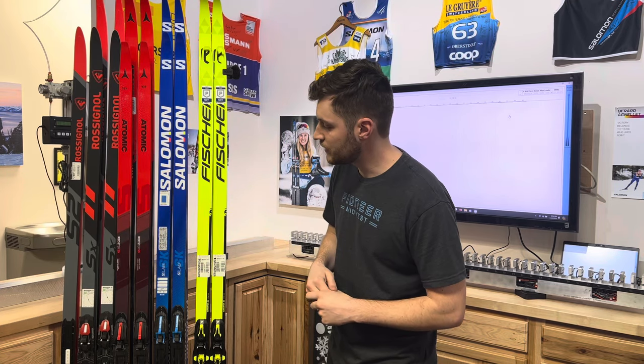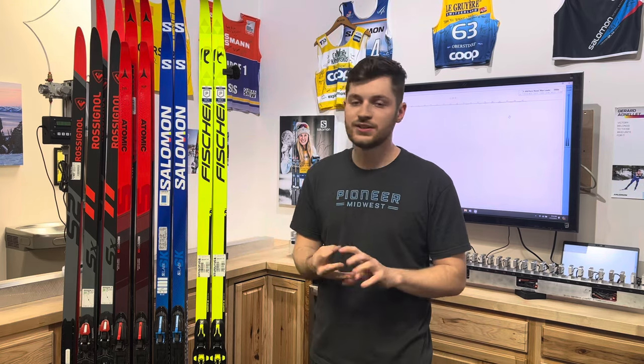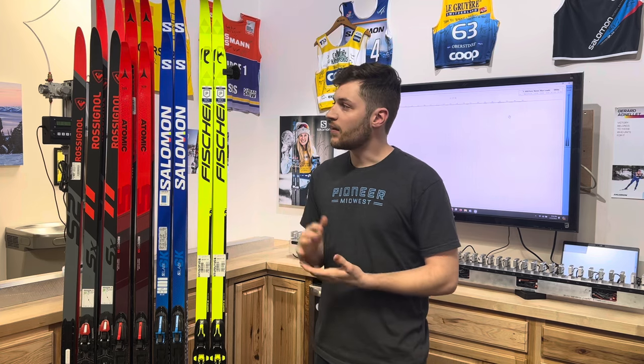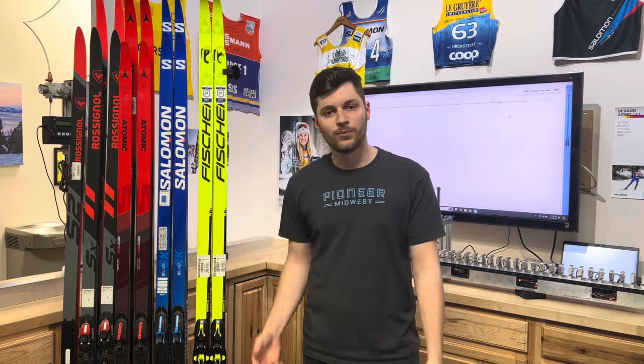On the classic side of things for Rossignol, no changes. They've still got the C1, C2, and C3 — really good models. The C2 offers a really punchy kick feeling; if you kick it down hard it's going to feel really good, but then really fast and free. C1 is good for hard wax conditions and C3 is for warm and wet.